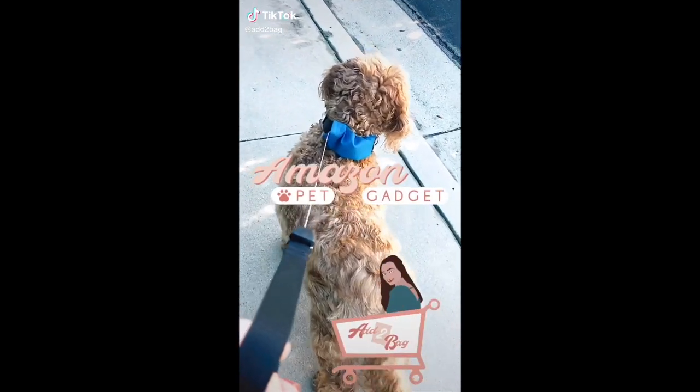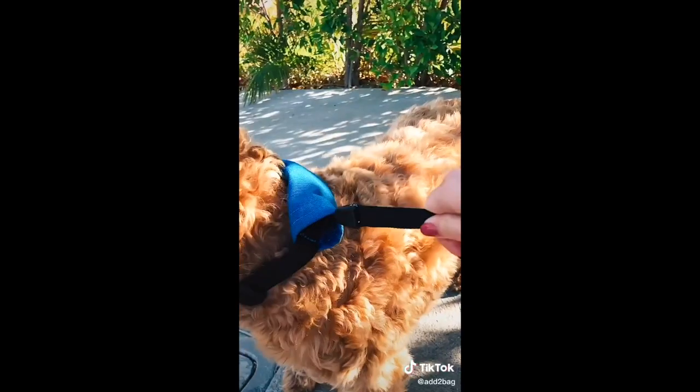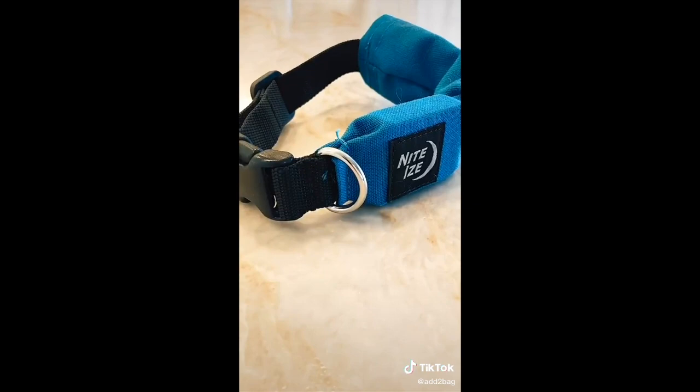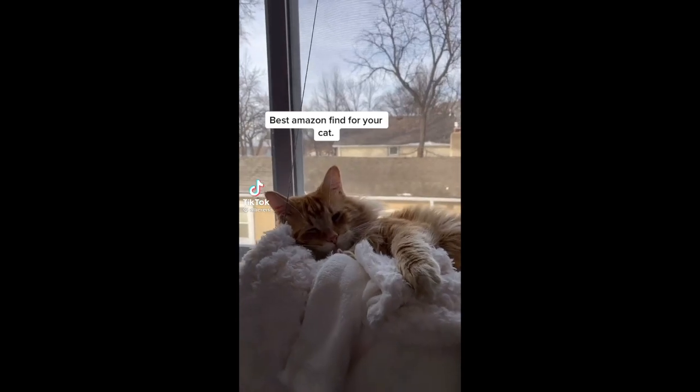Meet Cody and his new Amazon gadget — it's a dog collar and retractable leash all in one. This helps for fast access to your leash. Maybe in case you have a runner like Cody, this is the perfect product for when you want to go back and forth between activities, so fetch!